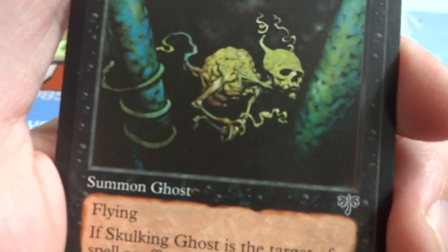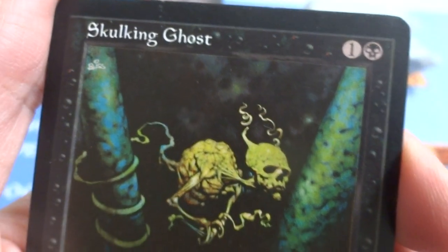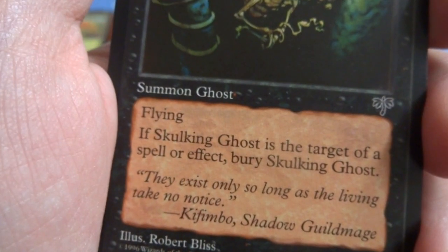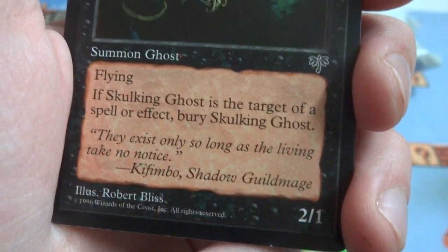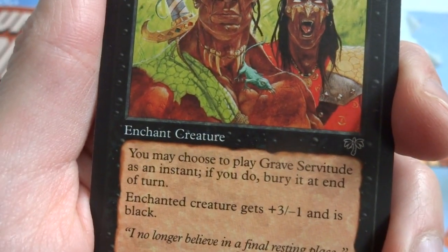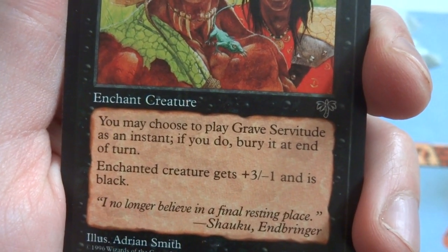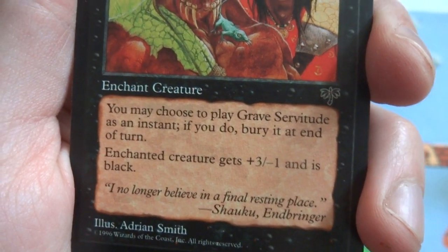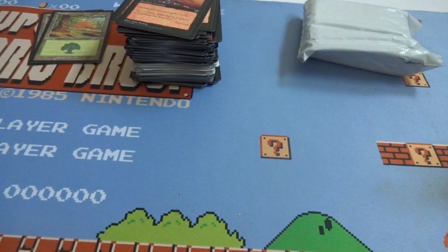Got a Sulking Ghost — one and a black. Looks like a little ghost, its tail wrapped around there, really cool art, really dark. Flying: if Sulking Ghost is the target of a spell or ability, bury it. It's a 2/1, Summon Ghost. Got a Grave Servitude — one and a black, enchant creature. You may choose to play Grave Servitude as an instant; if you do, bury it at end of turn. Enchanted creature gets plus 3, negative 1 and it's black. And then I got another Felhorne Enchantment — boom. And on to the last pack.